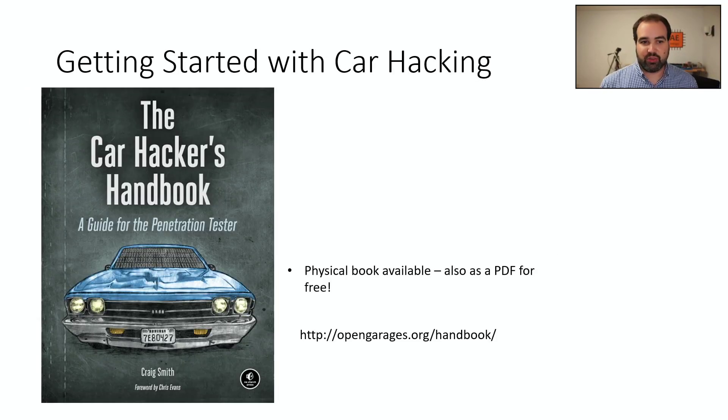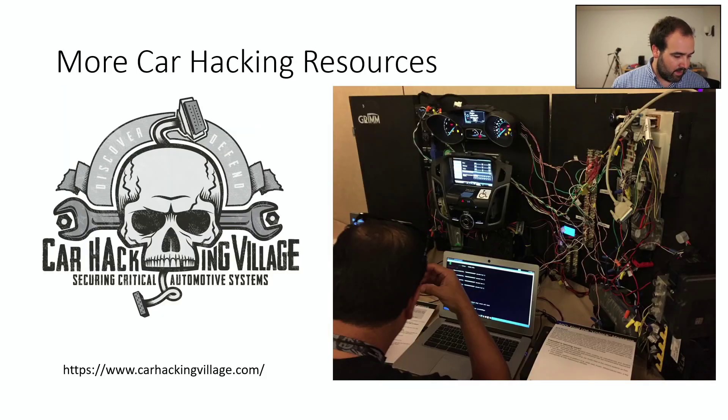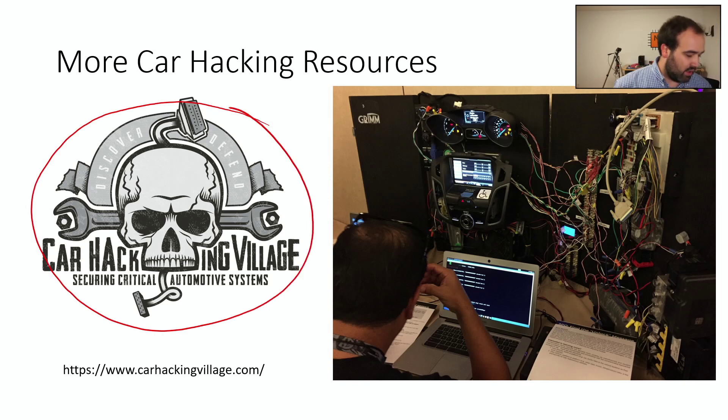If you're interested, here are some quick resources. There's a really good book called 'The Car Hacker's Handbook,' which covers how automotive electronics work, how to do your own setup, and some examples. You can get a physical book or a free PDF from the author. If you're ever at events, there's normally something called Car Hacking Village at DEF CON, and now at a few other events as well. Check the website to see when events happen again and get a chance to see some of this in person.